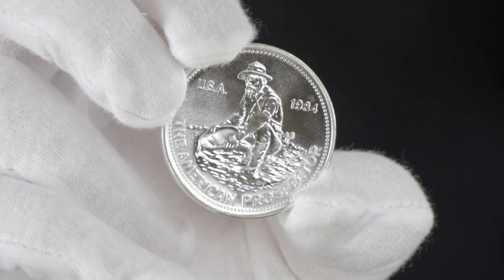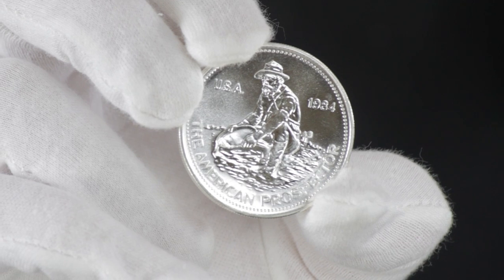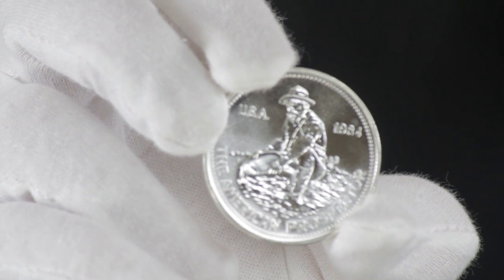Each of these sought-after items contains a full troy ounce of 99.9% silver. Its obverse features a loving depiction of a grizzled miner panning for treasure along a western river, the minted year, and the words USA and American Prospector.